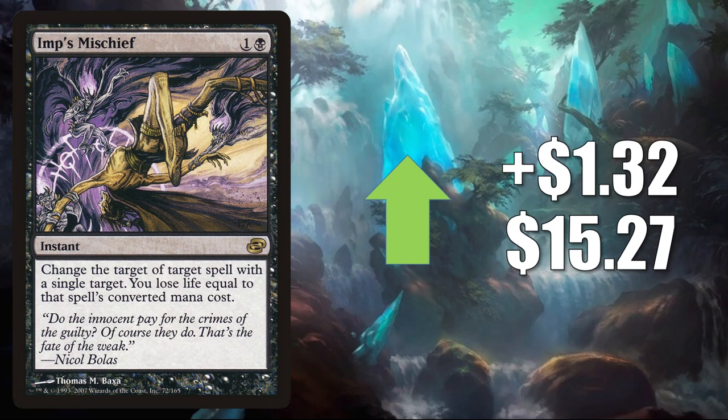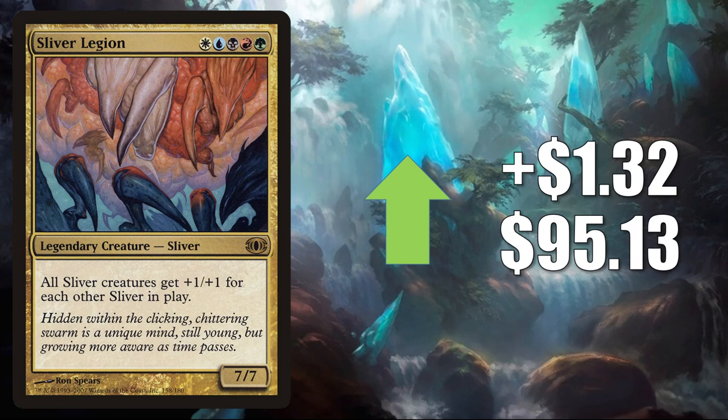Imp's Mischief — this goes up $1.32 to $15.27. Solid Commander card in a lot of different decks. Sliver Legion from Future Sight, up $1.32 to $95.13. This card has been quiet for a while, but it is slowly creeping back to the $100 mark. Sliver Commander builds continue to be popular.